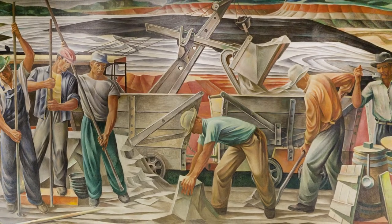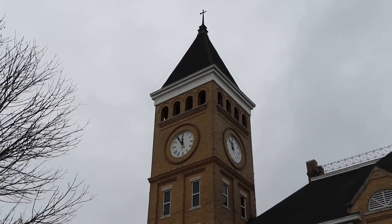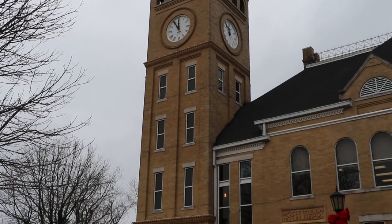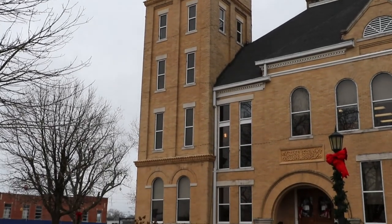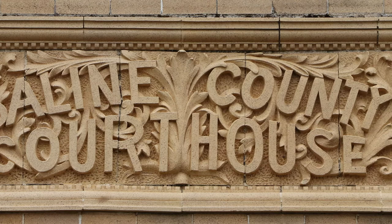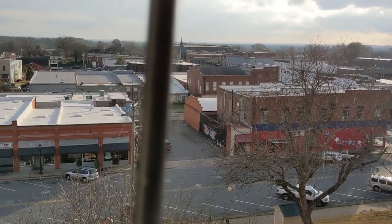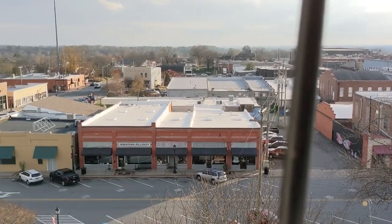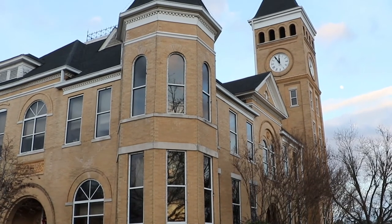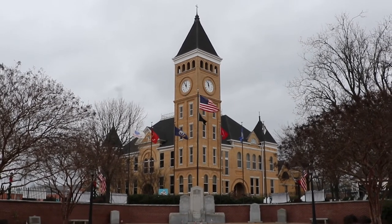This mural originally hung in the Old Benton Post Office, but was later moved to the Saline County Courthouse. The Saline County Courthouse was listed on the National Register of Historic Places in 1976 for its architectural significance as a representative of the Romanesque Revival style in Arkansas, as well as for its local historic significance as the political and governmental center of Saline County. In 2008, it was also included on the National Register as a contributing property in the Benton Commercial Historic District, making it the oldest building in the historic district. This majestic structure not only serves the needs of the county's citizens, it proudly represents what's good about Saline County and its contributions to Arkansas and the world.